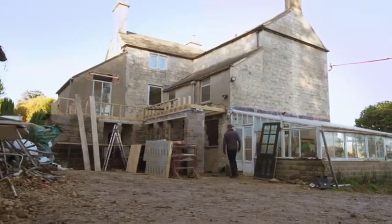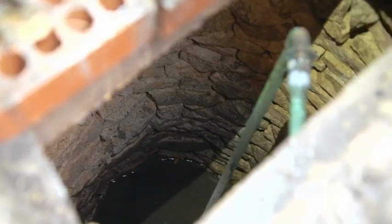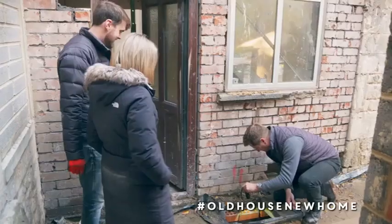And a historic find at Phil and Lena's. Oh, my God! Has me welling up. That's made my day. That's made my year.